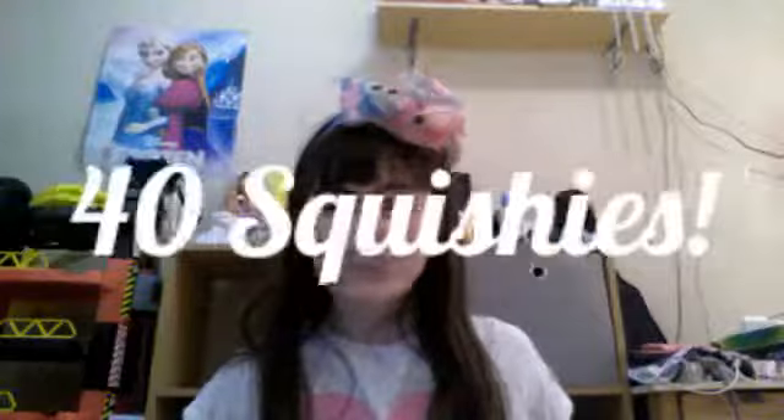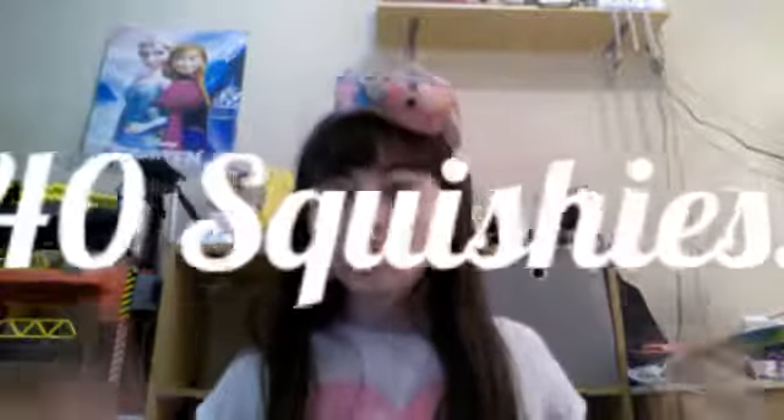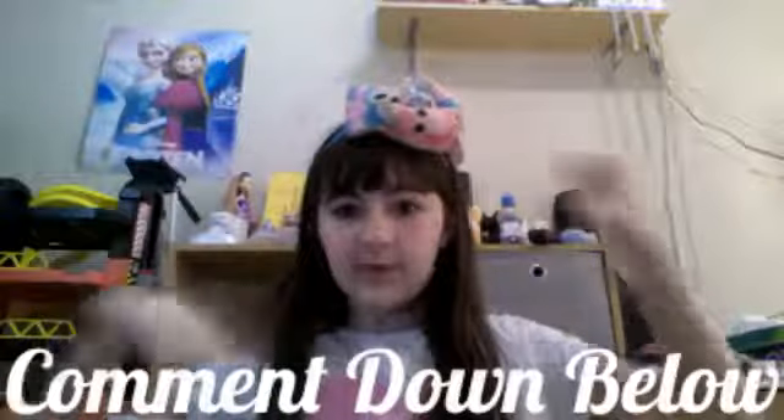That is all of my squishies — it was about 40. That's quite a lot of squishies, and my collection — I'm hoping it will keep on growing. If you have any other ideas, I'd love to hear them, comment down below, and I might do your idea. I hope you enjoyed. Make sure to like and subscribe if you haven't already, so that whenever I post a video you can be first to see it. I will see you guys next time. Bye!